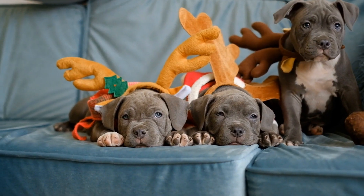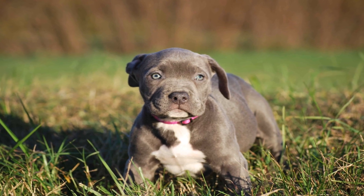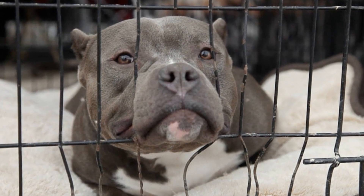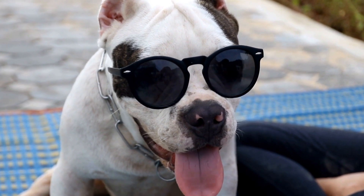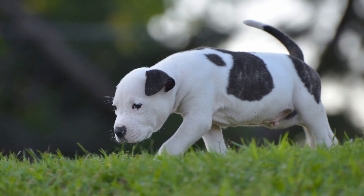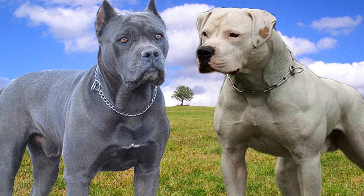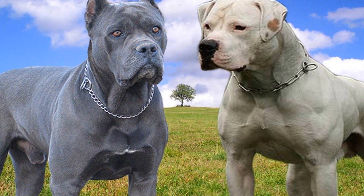4. Socialization and Temperament. The American Bully breed is known for its friendly and social nature. When selecting a puppy, evaluate their temperament and socialization skills. A well-socialized puppy will be comfortable around people, other animals, and new environments. Spend time observing the puppies to see if they interact positively, show confidence, and display good manners. A puppy with proper socialization is more likely to grow up to be a well-rounded and balanced adult dog.